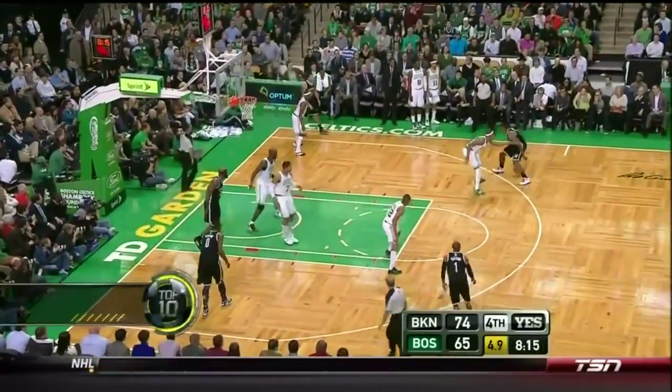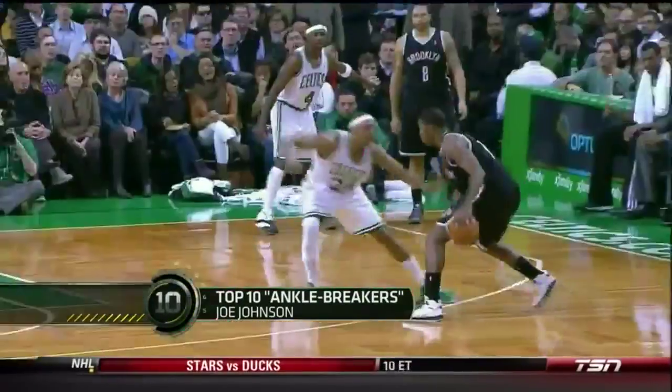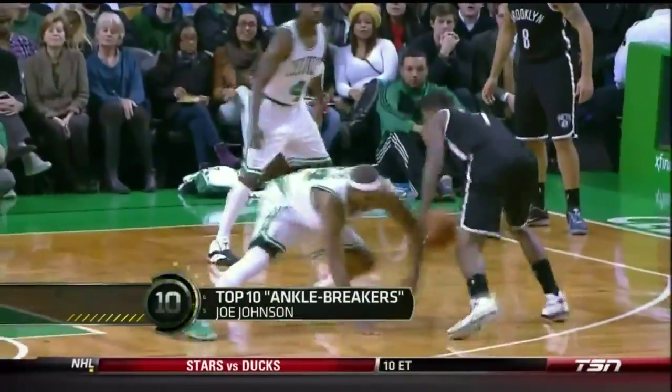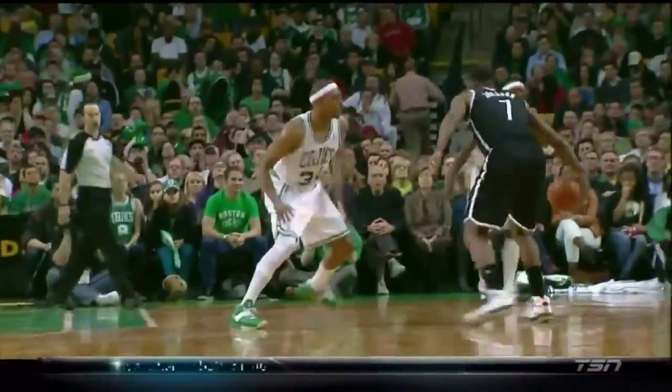Williams now, return feed for Johnson. He looks at the clock. Johnson — fakes out Pierce and hits! Splash for Joe Johnson. Big time move for a 6'7 guy. How about getting it down real low to the floor and going by Pierce, who's reaching again.